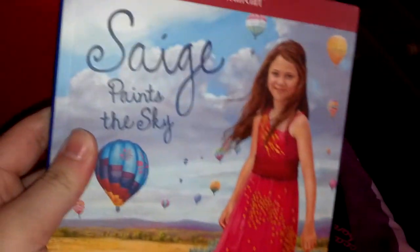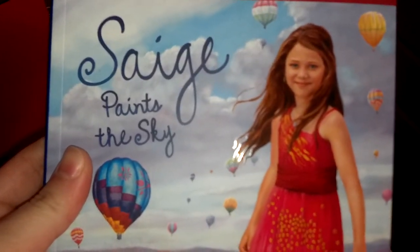And then I got Sage's second book, "Sage Paints the Sky," because the first book already comes with the doll, so I didn't really need to buy that book separately.